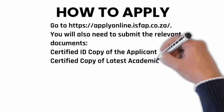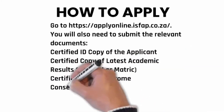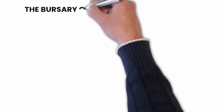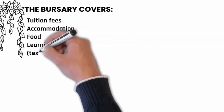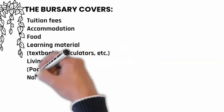Required documents include a certified ID copy of the applicant, a certified copy of your latest academic results, certified proof of income, and a consent form. The bursary covers the following: tuition fees, accommodation, food, learning materials, living allowance, and non-academic student support.